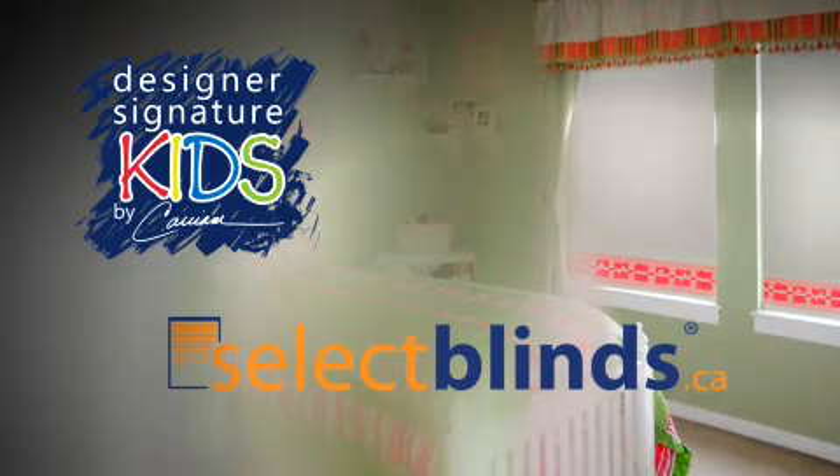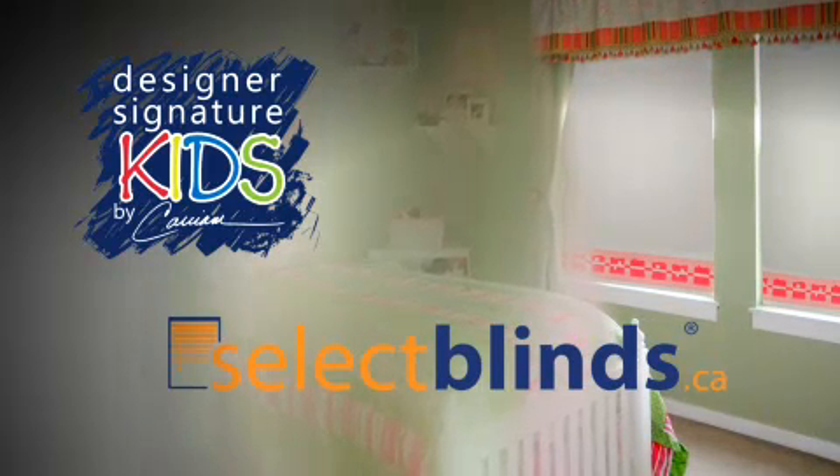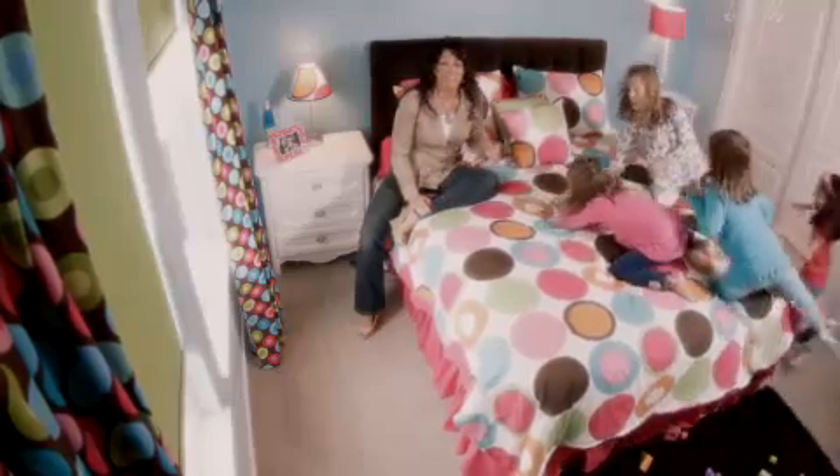So come with me and let's transform your kids' space today. It's easy to get them involved too. Go to SelectBlinds.com and check out my Carrie Ann Kids collection. You can order your free swatches today. Voila! It's never been easier to transform your kids' space. Most importantly, make sure that you and your kids have fun decorating with the Carrie Ann Kids collection, available only at SelectBlinds.com.